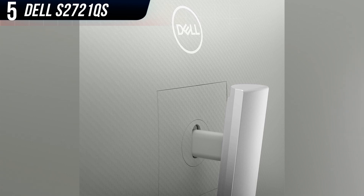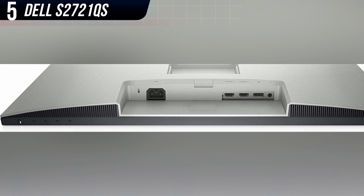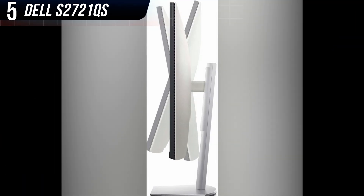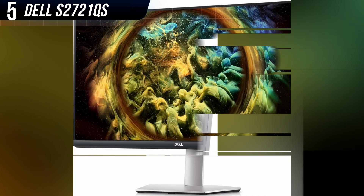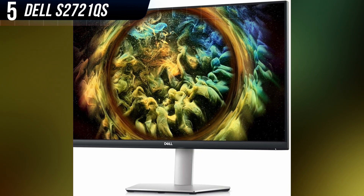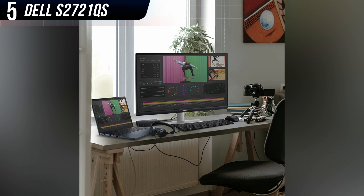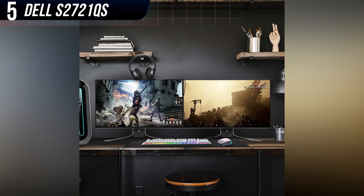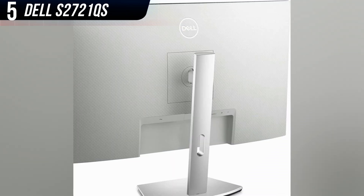This monitor supports HDR, but its brightness is only slightly above the best SDR monitors. You shouldn't expect great results in HDR movies and games, and you may prefer to stick with SDR. Because it's primarily marketed as a home office monitor, the S2721QS has an attractive but subtle look with slim bezels. The included stand offers a wide range of adjustments for height, tilt, swivel, and pivot.